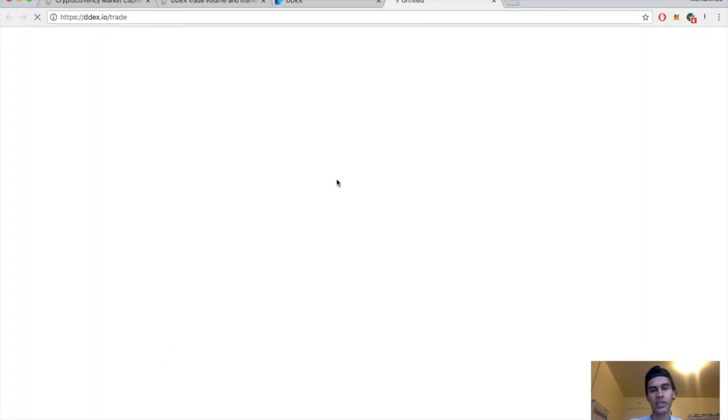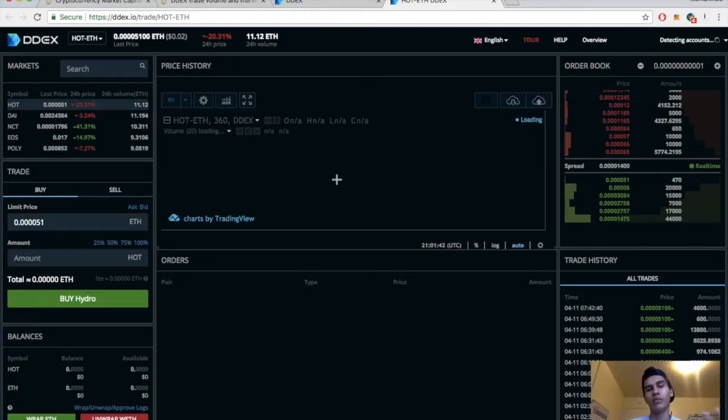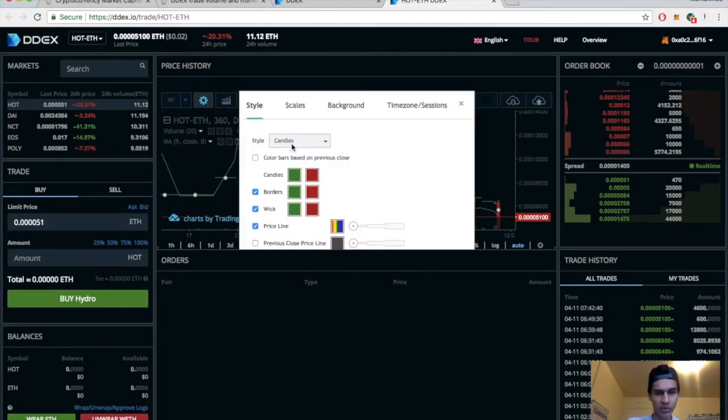There are no signups and it's anonymous, so it's actually pretty easy. All you do is hit 'Start Trading' and if you already have MetaMask, just log in with your MetaMask info. If you have a Ledger device, you just plug it in and do it that way. Their charting software is provided by TradingView, which is the same software I use — so that's pretty cool.